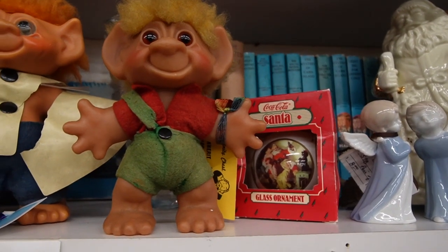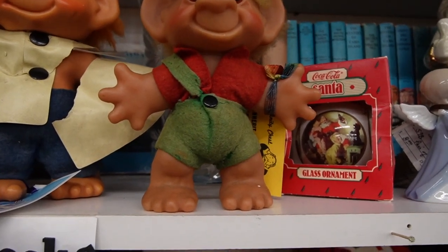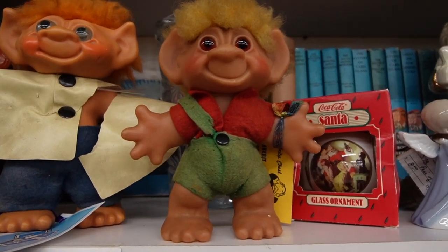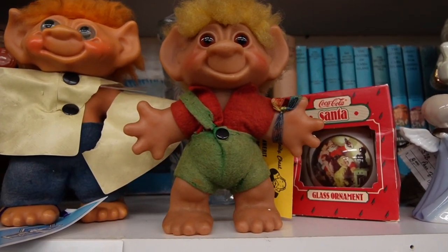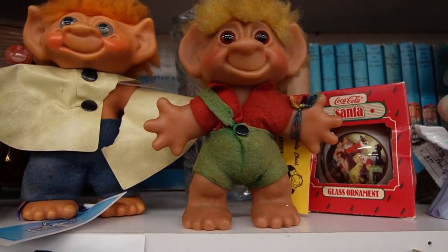Here is another vintage Thomas Dam troll — $15. I think I'm going to try my luck with this guy. Worst case scenario I'll make my money back, but I kind of want to get into trolls and figure them out, so this is the best way to do it.